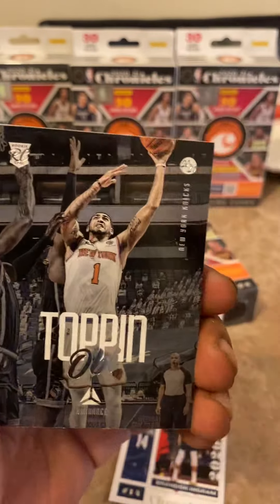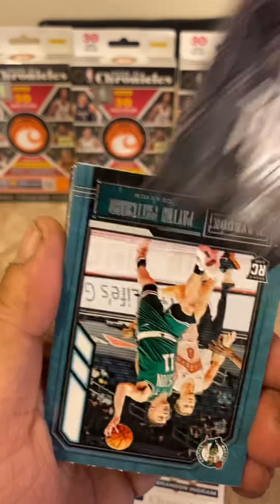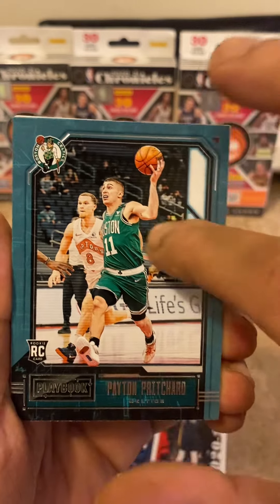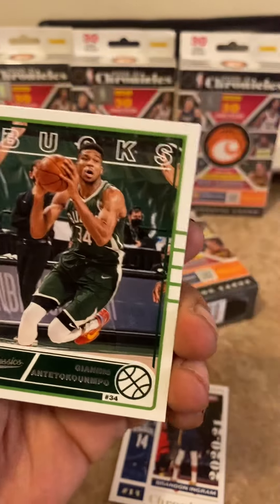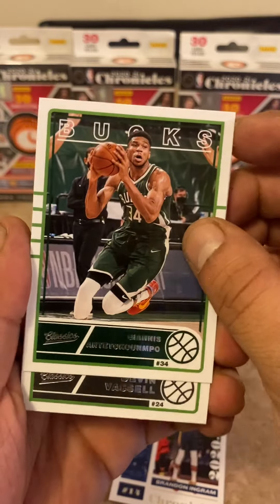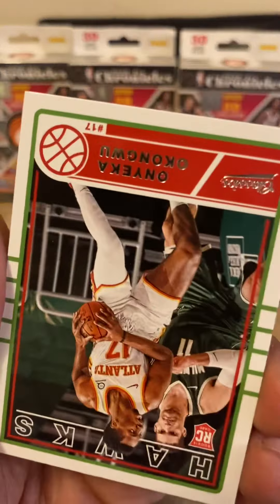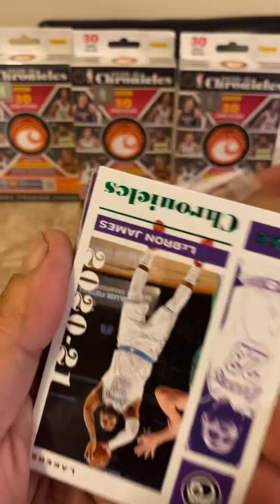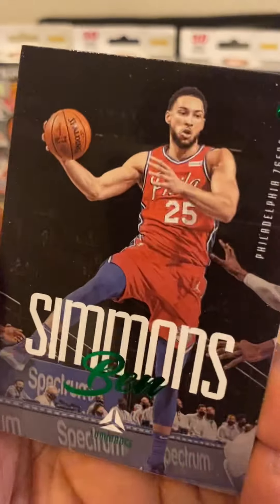About to get to our green parallels, which are the exclusive here — it's going to be the greens, but we're trying to hit some sort of big card. Obi Topping. Playbook Payton Richards. These are the greens — Tionis, rookie Devin Vassell green. Oh, Congo! Mantis Hawks.